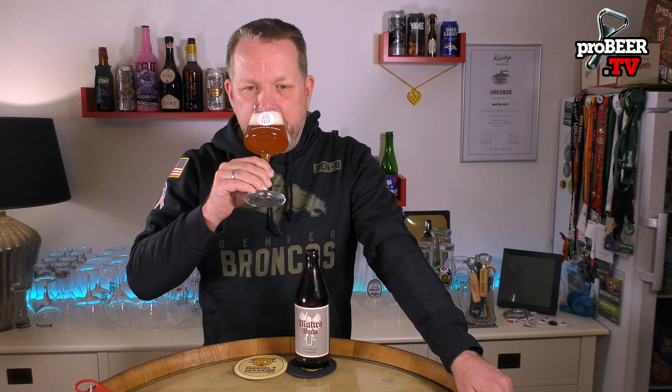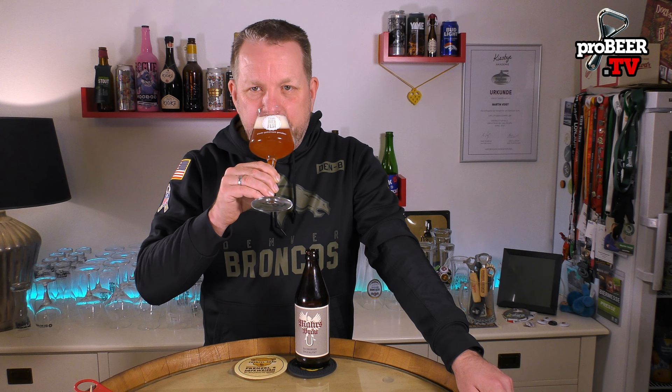Let's check the aroma. It's hoppy, lots of cereals, some yeast, and with some dried fruits and berries.